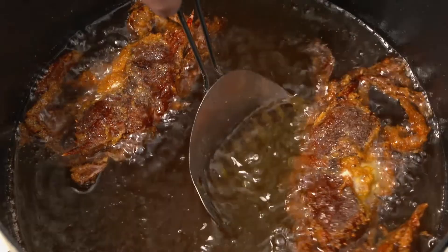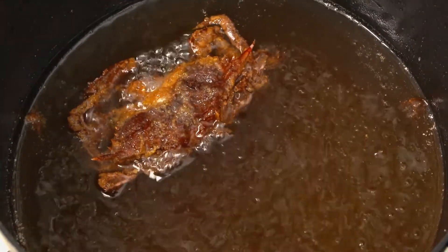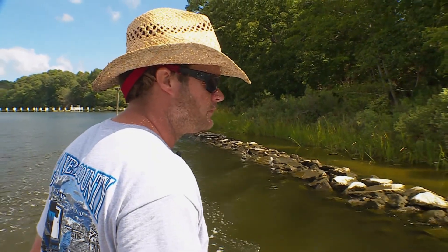They say the first person to ever eat a soft shell crab must have been very brave. Well, now that we know how good they are, you don't have to be brave — just hungry. We're down here in Calvert County to visit Patuxent River Seafood, a family-owned business who makes it their business to keep the soft shells coming.